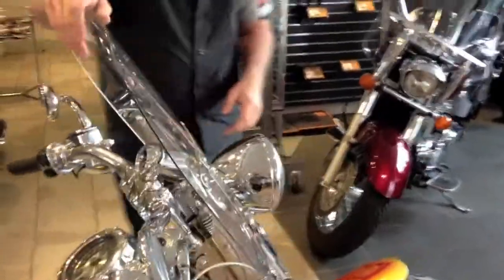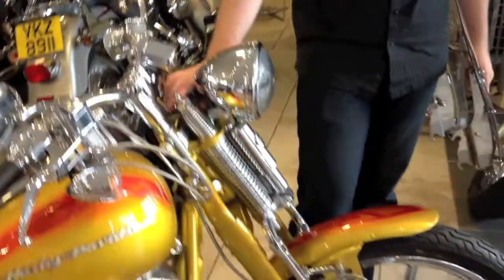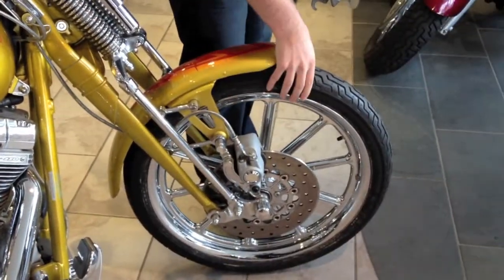At the front of the bike we've got a quick-release screen for comfort when you're touring. This being a Springer, you've got the classic 1940s front end, 10-spoke revolver wheels with brand new tyres that we've just fitted.